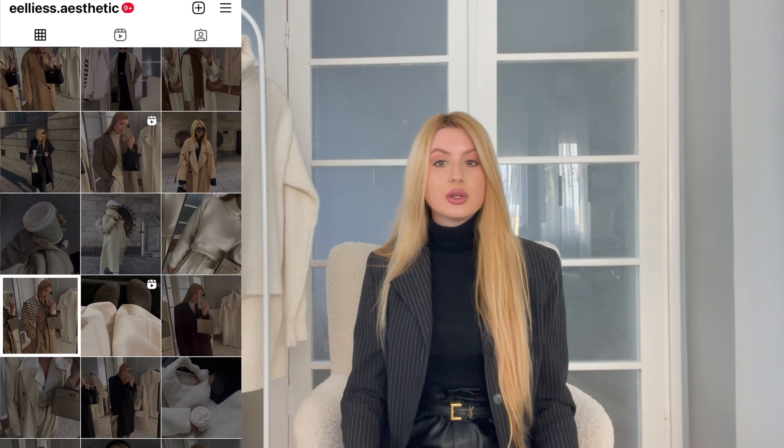In today's video I decided to show you my most worn items for this winter season. We are still in winter but the weather is slowly getting warmer, so before we move on to transitional styling videos and spring fashion videos, I would like to share which are my most worn items for this winter. So without further ado, let's just get into the video.